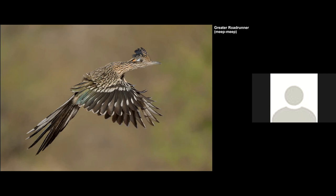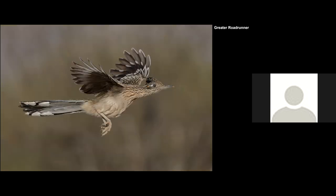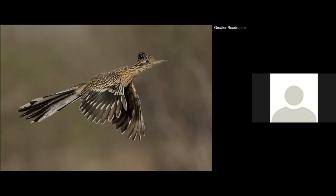I was there with my Sony A1 and the 200-600mm lens, and I was surprised at how well it blurred the background, even though the nearest bushes were fairly close. Here are a couple more shots of the Roadrunner in flight — I like the tail spread on that last one.